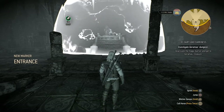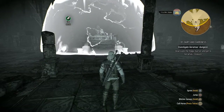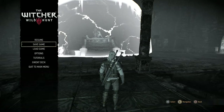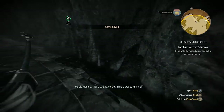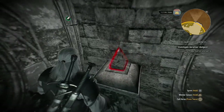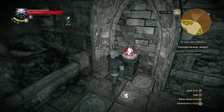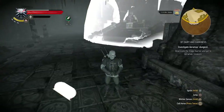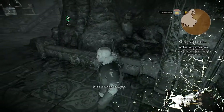The objective is to deactivate the magic barrier and get to Iramas's treasure. Why do I have a feeling that's just going to be cheese? Magic barrier still active — I've got to find a way to turn it off. Well, there's only this thing over here. It says to use Igni. Deactivated the barrier — it did work.